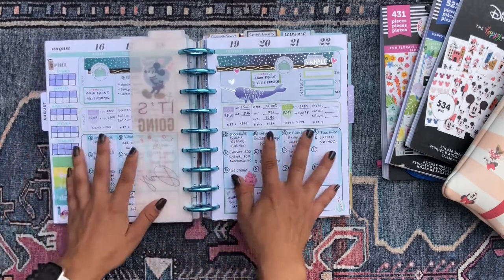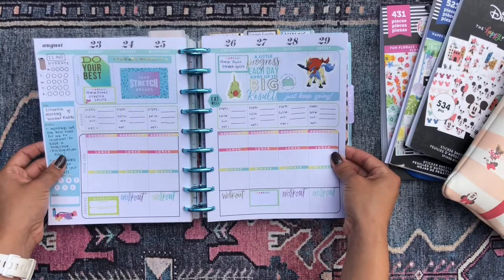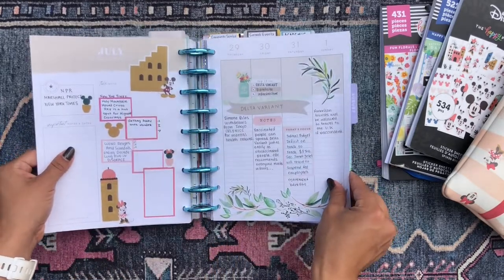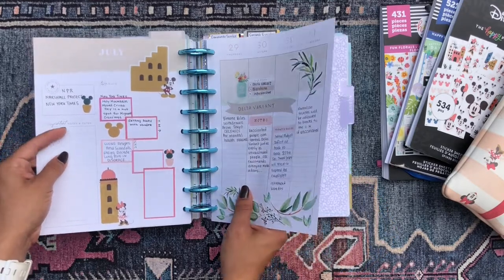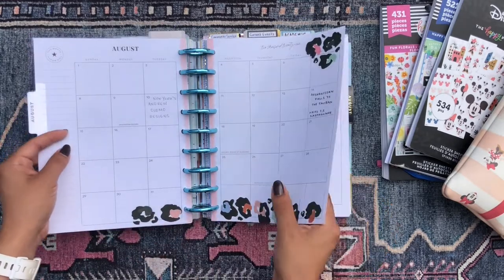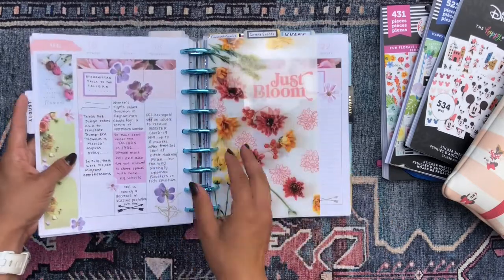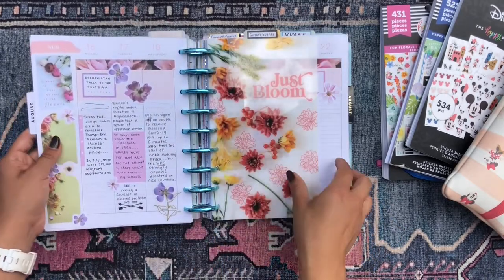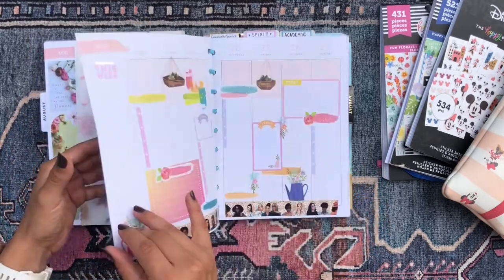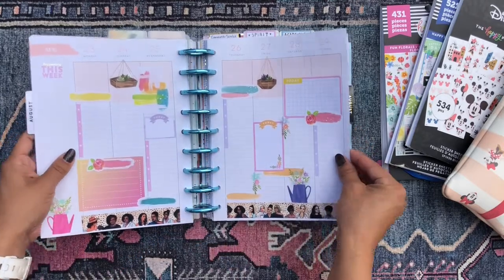This is the current week and this is the upcoming week. Now we're moving into my current events planner. This is a planner where I just kind of journal about current events that are happening. I listen to the news quite a bit and it helps me to journal about what I listen to so it kind of sticks in my head — I retain the information a little bit more. So this is this week — I went with a floral theme. And then this is the upcoming week — I just picked a bunch of random stickers from various sticker books.